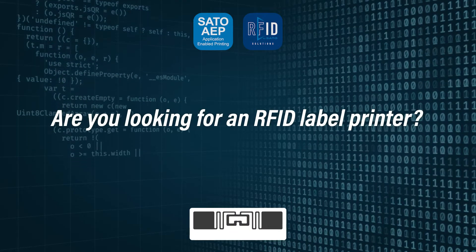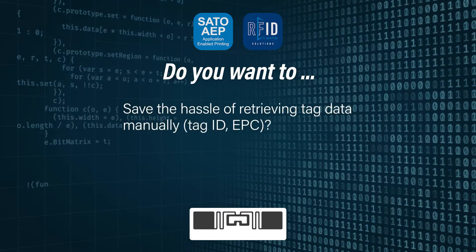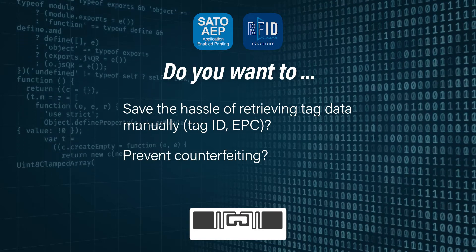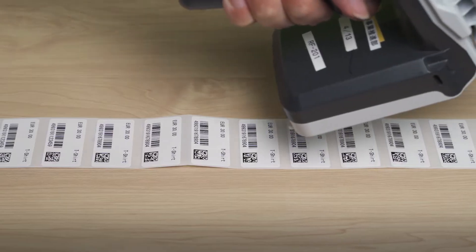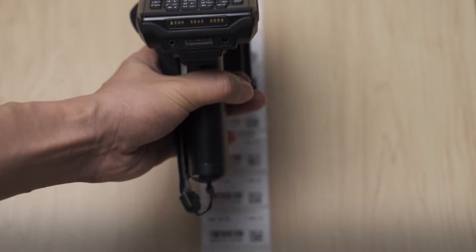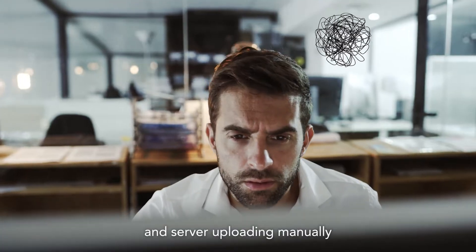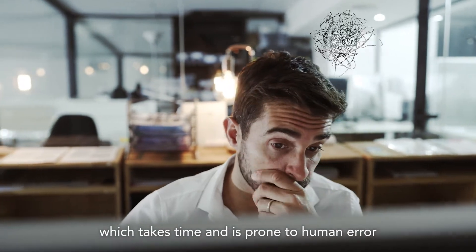Are you looking for an RFID label printer? Do you want to save the hassle of retrieving tag data manually and prevent counterfeiting? If you're printing a bulk of RFID labels, you wouldn't want to do the data verification and server uploading manually, which takes time and is prone to human error.